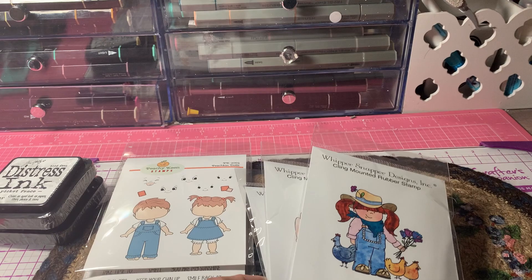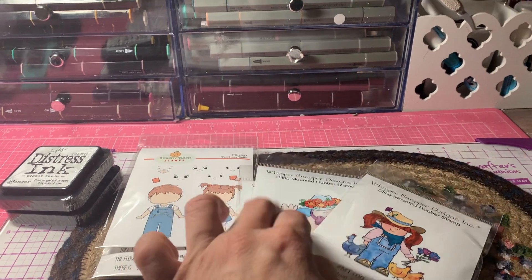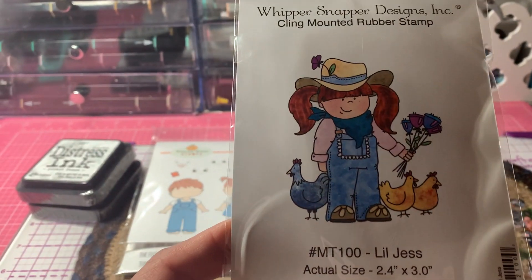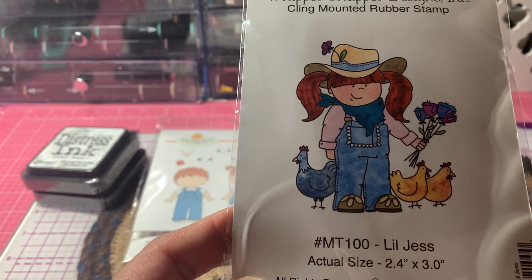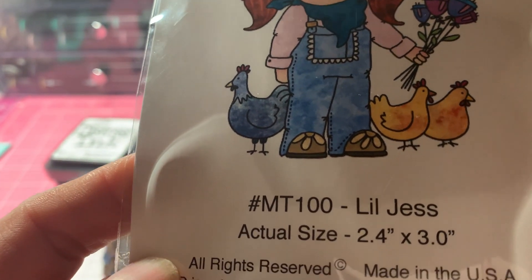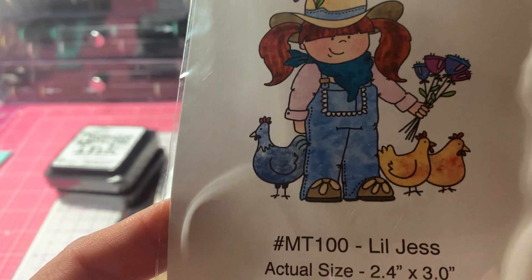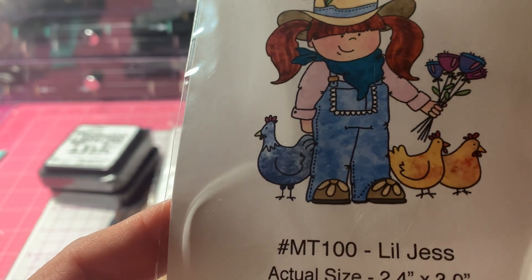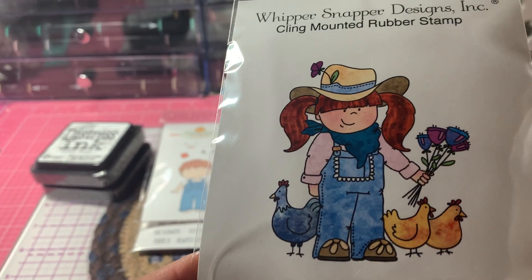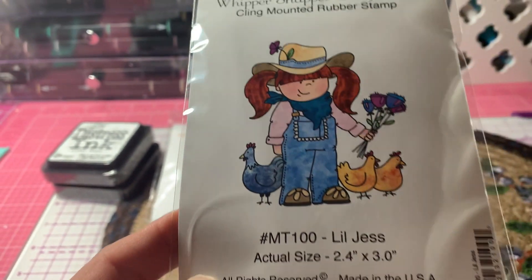Again, this is from my local scrapbook store, and they actually had the Physical Critters stamps. So I picked up three of Anna's — they had three of Anna's. I picked up this little Jess, and the item number for her is MT100 Little Jess. You can see the size there. Anna had mentioned that if the second letter is a T in the item number, then it's her stamp, her design. Isn't she cute with the little chickens? That's called Little Jess.